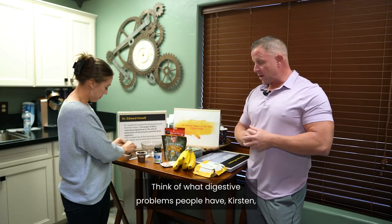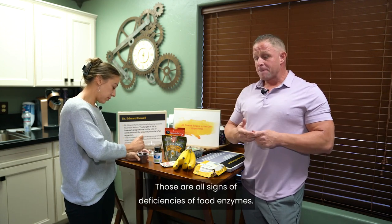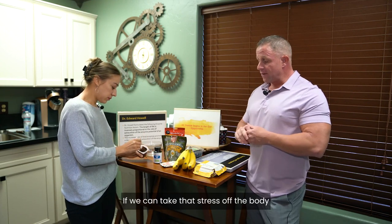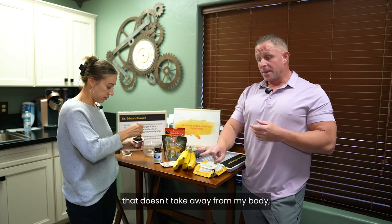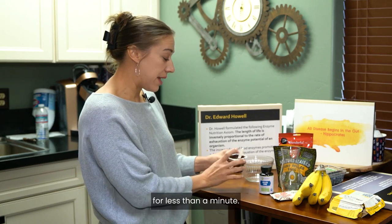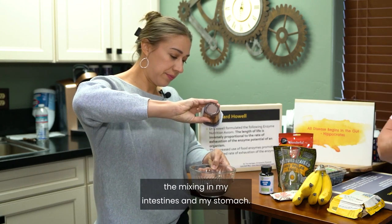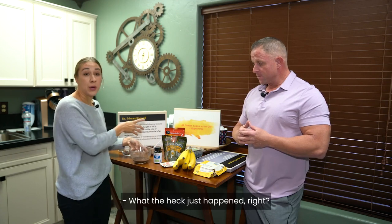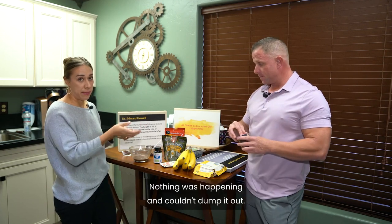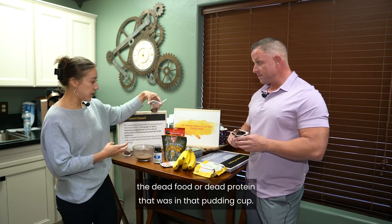Digestive problems are widespread — everybody has bloating after they eat, everybody gets tired after they eat. Those are all signs of food enzyme deficiency. Heartburn and digestive diseases are common. You can see I've only been stirring for less than a minute — she put in just one capsule. The stirring represents peristalsis, the mixing in the intestines and stomach. Now it's become liquid — it liquefied that pudding.